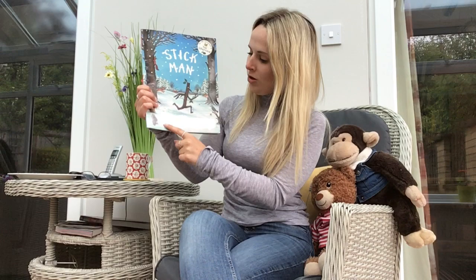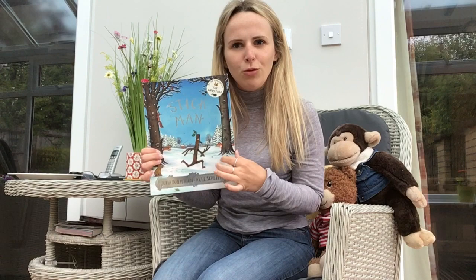Oh, hi there children. I was just reading one of my favourite books, Stickman, and it's also by some of my favourite authors, Julia Donaldson and Alex Scheffler. I was thinking it's a bit strange how all the sticks are moving. You know who else loves this book? Mrs Wilson. Shall I give her a call? Okay, let's go.